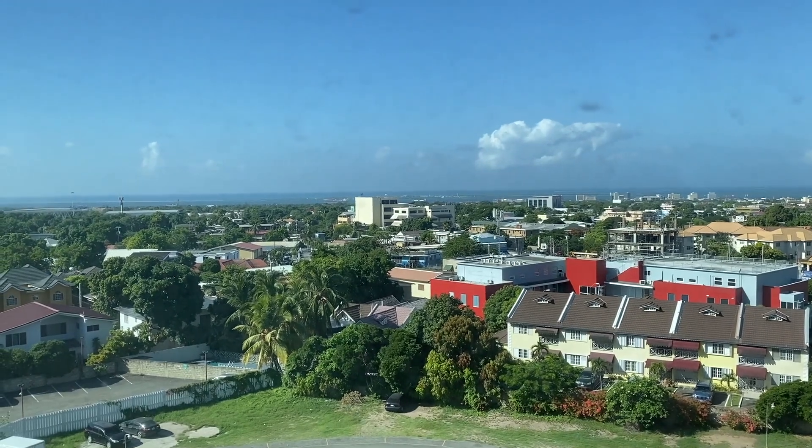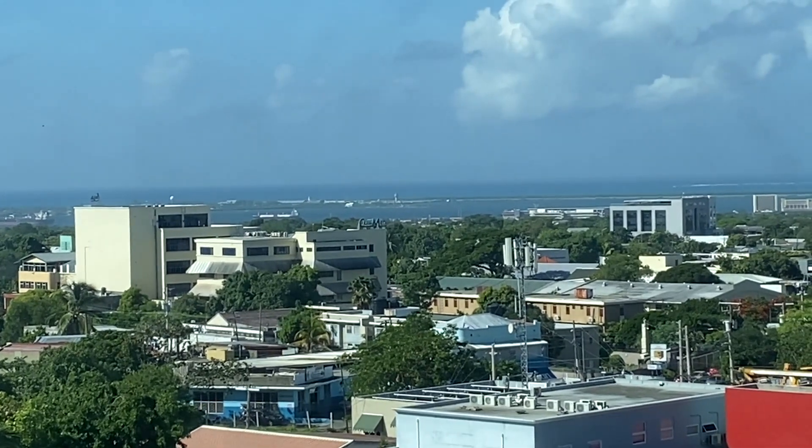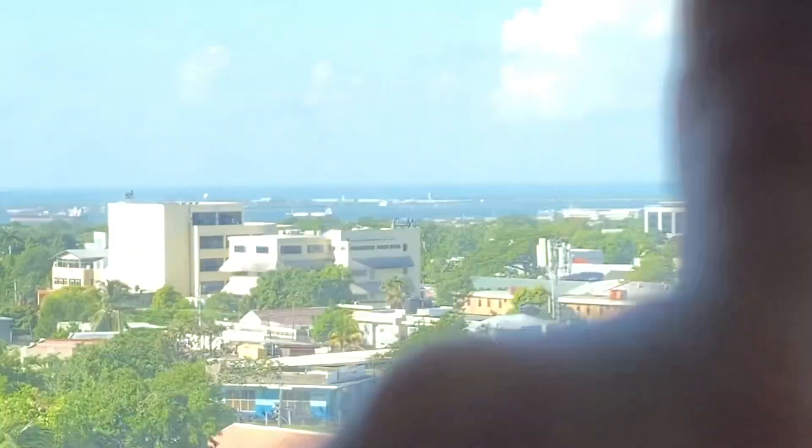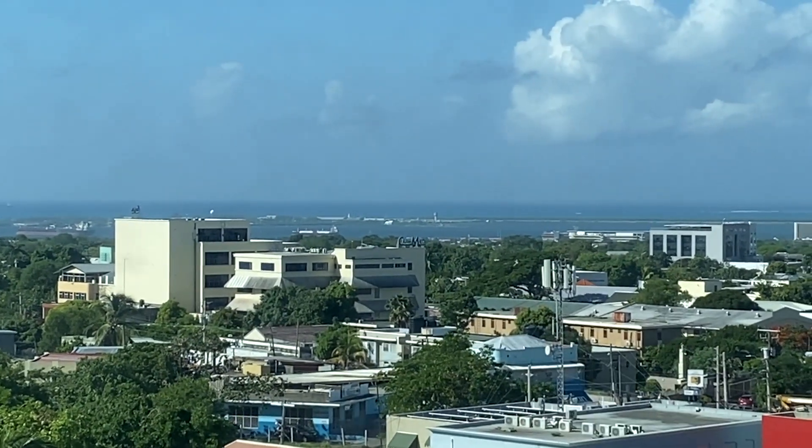Good morning. I'm about to meet the pilots for breakfast before we change into our uniforms and head out to the airport. The windows are kind of dirty, but you can see the airport — that strip of land right there. So that's kind of fun.